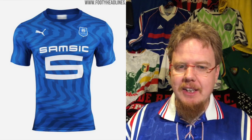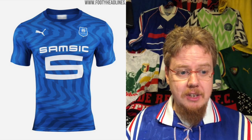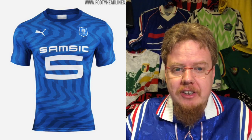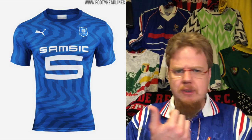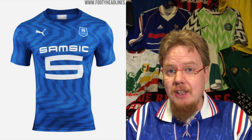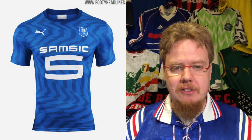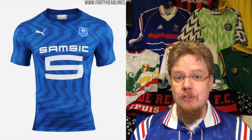The Rennes away jersey I still don't understand. It's the same Puma swirl-pattern template we saw with Amiens earlier, but why blue? If Rennes plays at PSG, they can't pull out the black-and-red one or the blue one — they'd need a white one somewhere, or use one from last season, which had a really nice pattern and was high on my list. This one is all right, but the pattern just doesn't make much sense to me. Four stars.